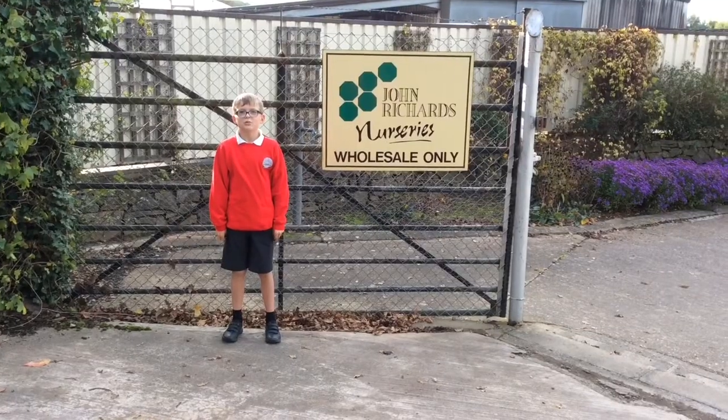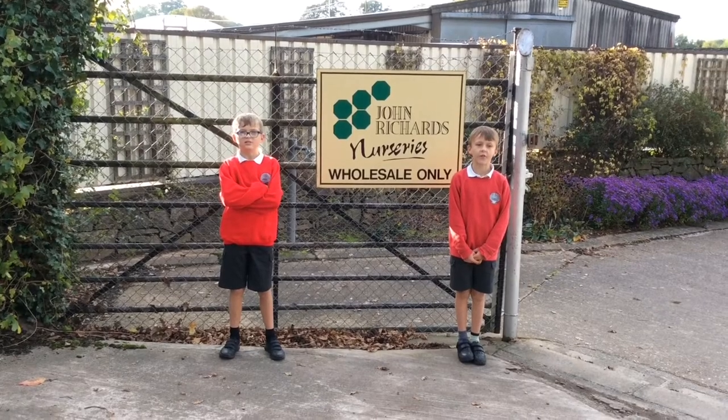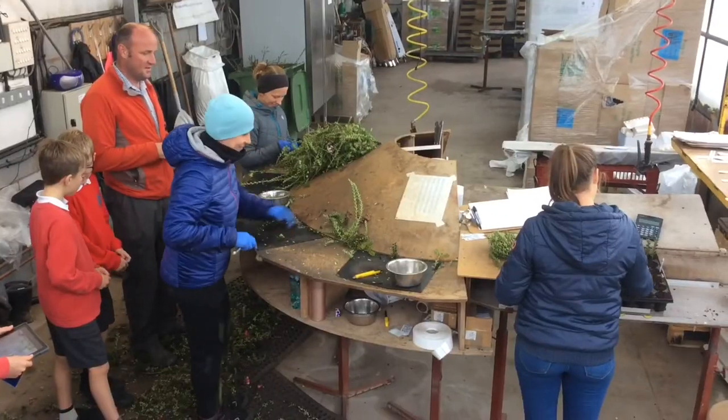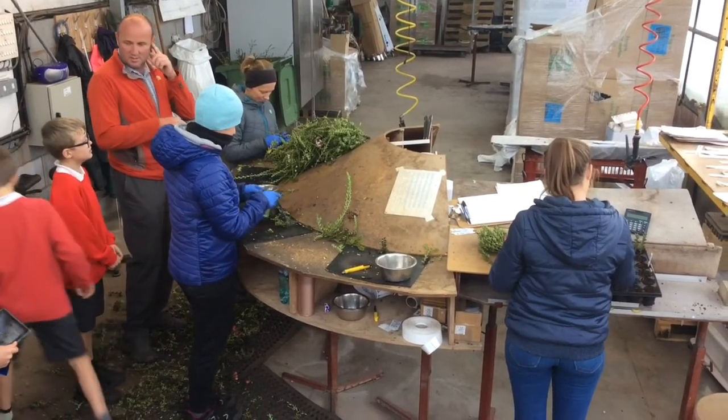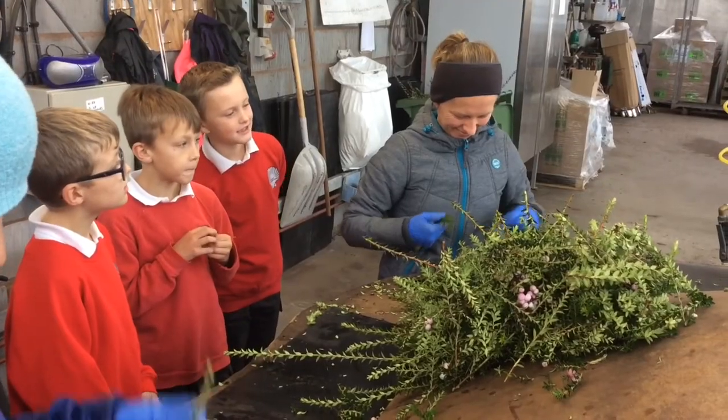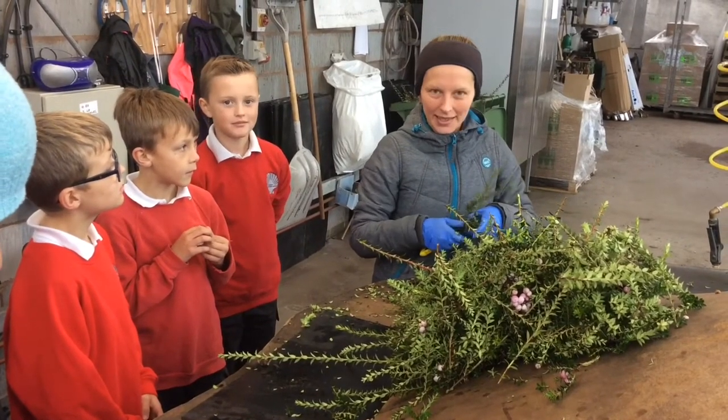That is what we all try to do in Cradley today. We're here at John Richards Nurseries to see what's happening in Cradley today. John's Nursery grows thousands of plants and there are about 30 people working who spend their time caring for the young plants.